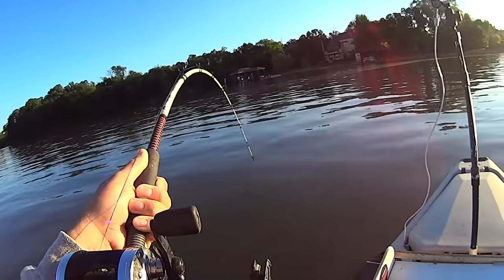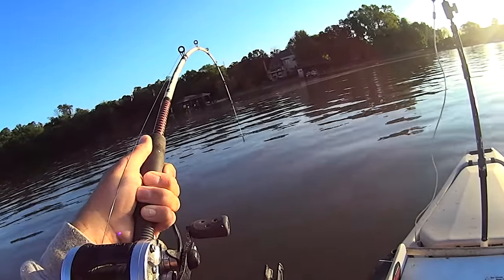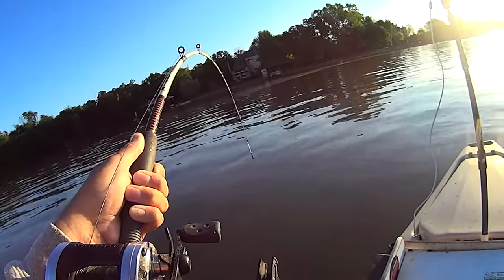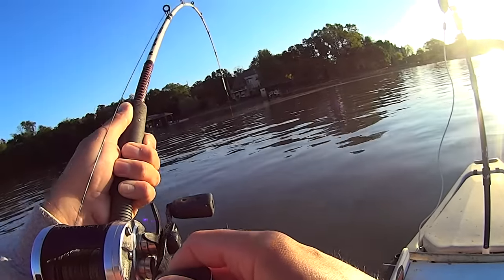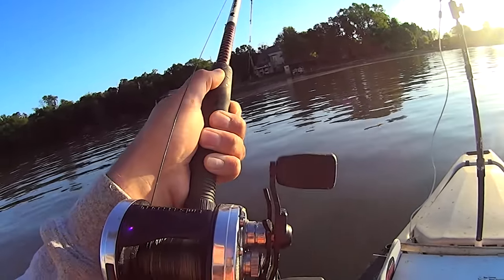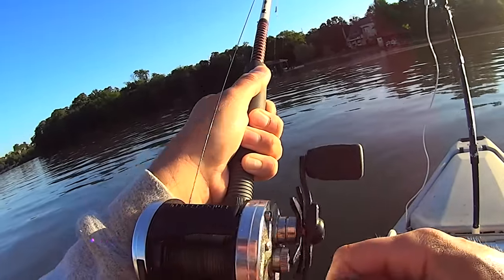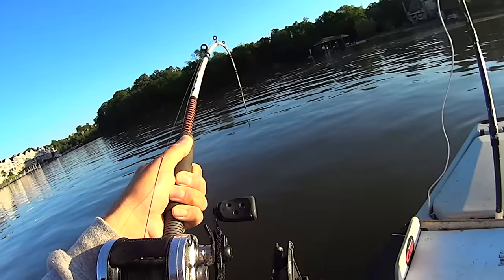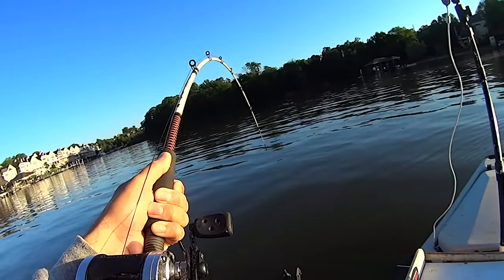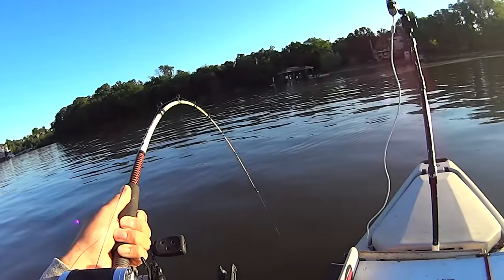I'm just not a morning person. I love the morning bite, but that whole process of getting up early — that's the part that gets me every time. I'll set the alarm with good intentions and then I hit the snooze button with bad intentions.